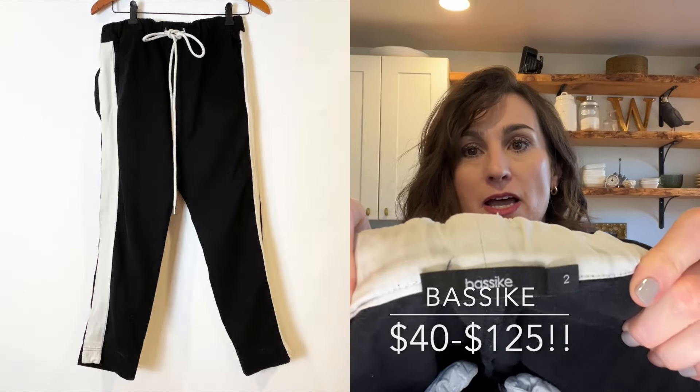Another new-to-me brand I don't know how to pronounce — spelled B-A-S-S-I-K-E. In a size 2, they're probably using their own vanity sizing. They're black canvas pants with an off-white ribbon drawstring with a rope tie. I think it said they're designed or made in Australia, which for me usually means they won't sell as well in the United States.